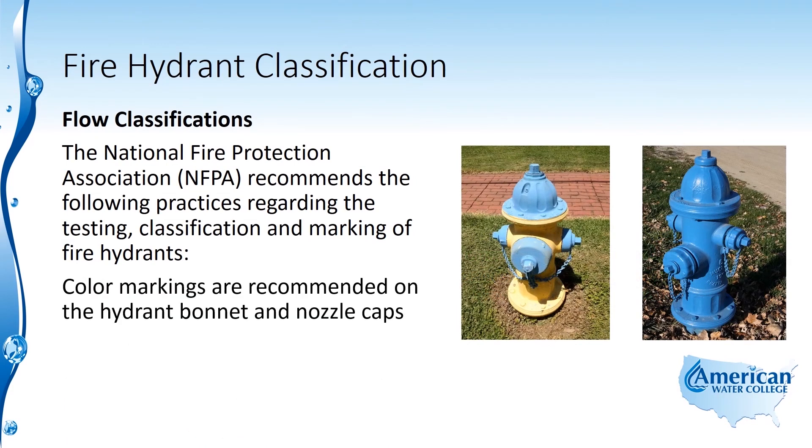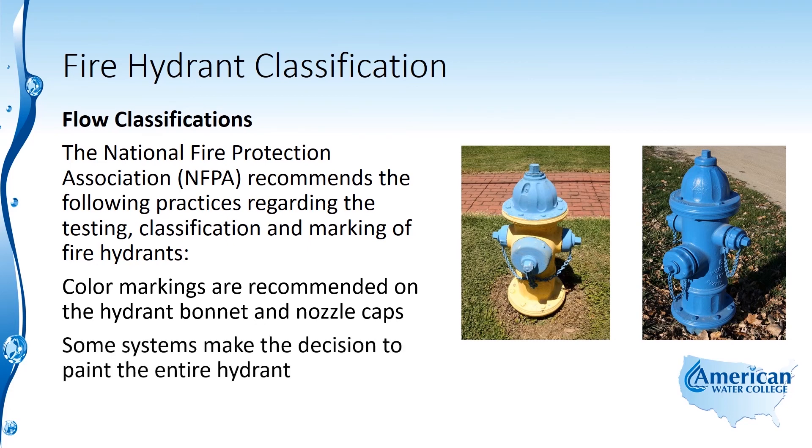The color markings are recommended on the hydrant bonnet and nozzle caps. However, some systems make the decision to paint the entire hydrant.